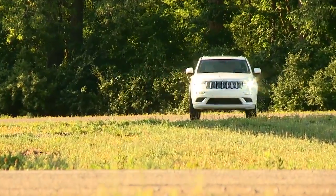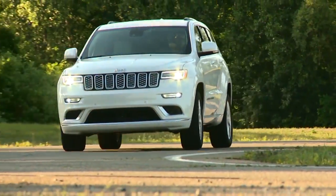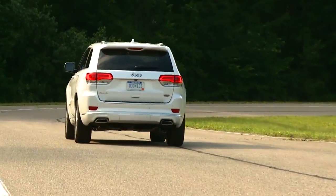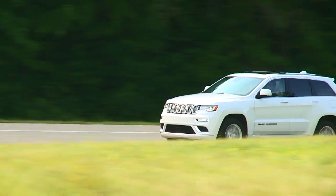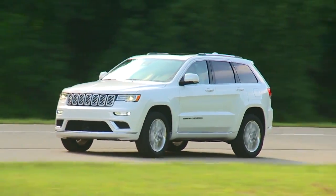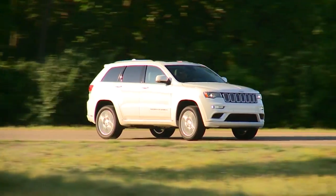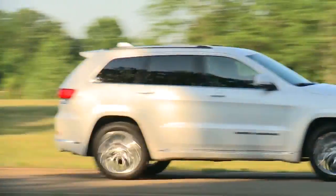The standard engine is a 295-horsepower 3.6-liter V6 netting 21 mpg in combined driving. Optionally, a 360-horsepower 5.7-liter V8, or a 3.0-liter V6 turbo diesel with 420 pound-feet of torque and up to 7,400 pounds of towing capacity — all matched to an 8-speed automatic transmission.